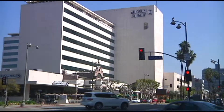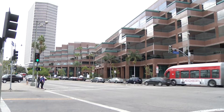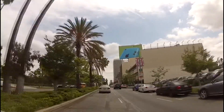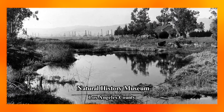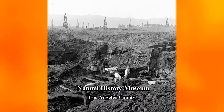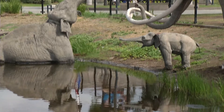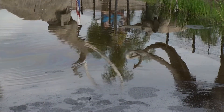The La Brea Tar Pits in the heart of Miracle Mile, a thriving mini-metropolis near Central Los Angeles, soon to have its own subway line below famed Wilshire Boulevard. The whole area sits on an ancient oil field, like so many other neighborhoods spread across Los Angeles. Prehistoric monsters roamed here a million years ago and got trapped in oil tar oozing from underground deposits.